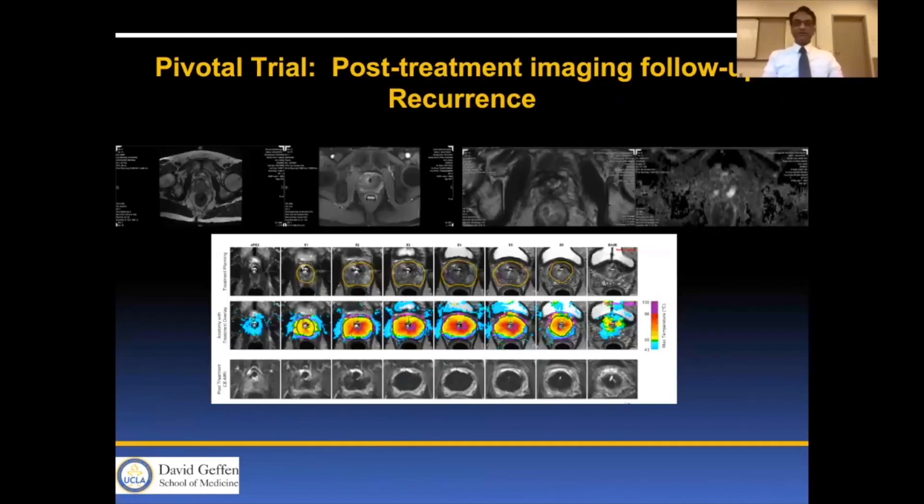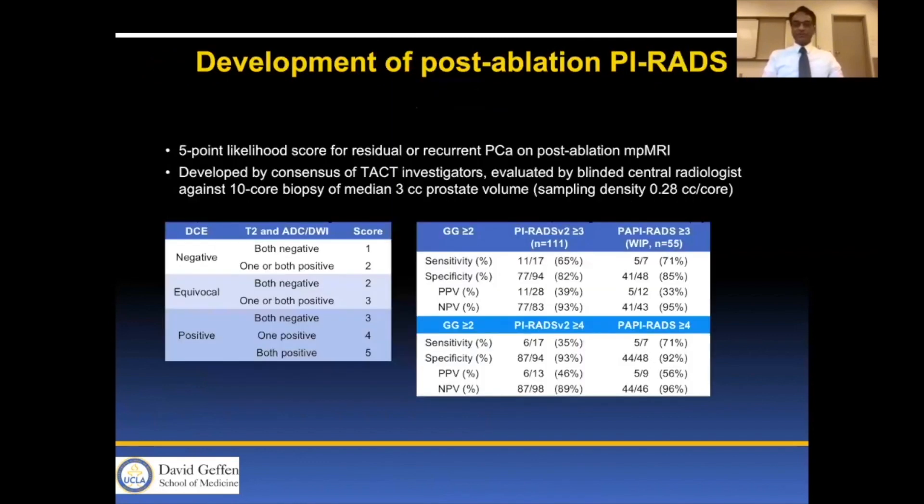Here is a case of follow-up recurrence. In that recurrence there is an incomplete ablation shown on diffusion-weighted images, and you can see that the thermometry was suboptimal in that area. We can identify areas of incomplete treatment and predict failure quite rapidly on the baseline images.